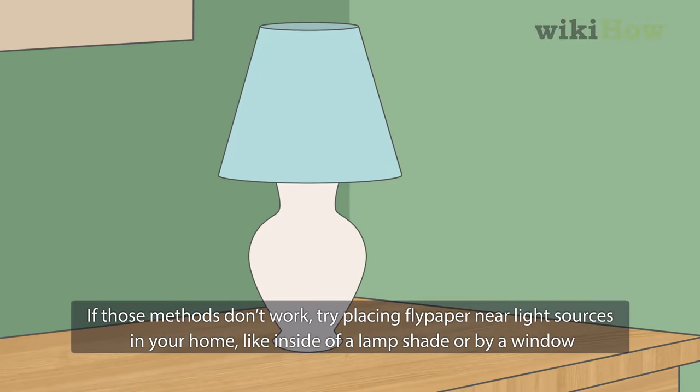If those methods don't work, try placing flypaper near light sources in your home, like inside of a lampshade or by a window.